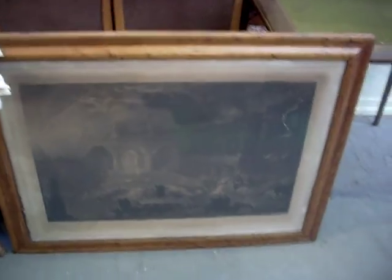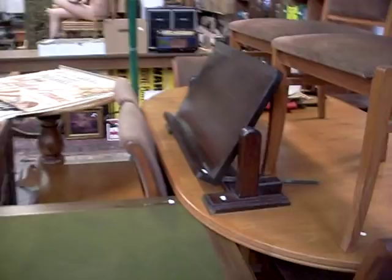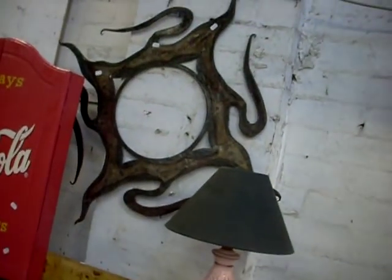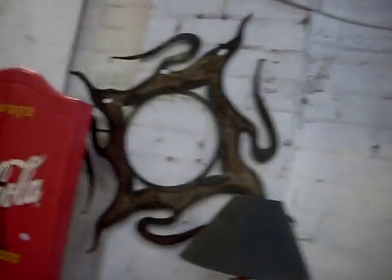We haven't actually got that in the auction — we've got to put that in the auction. Here's a nice big thing — nice bird's eye maple frame. Little fold-up card table's nice. And this book stand's lovely as well — all adjustable big book stand, looks to be mahogany or something like that, maybe. Kind of like this metal sort of mirror frame, or picture frame — whatever you want to put in it.